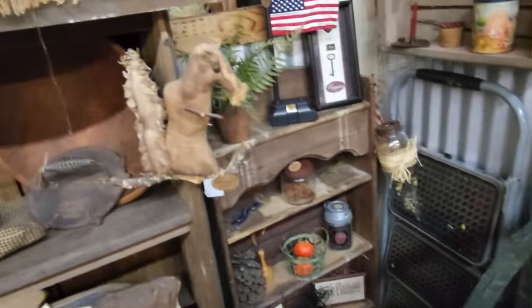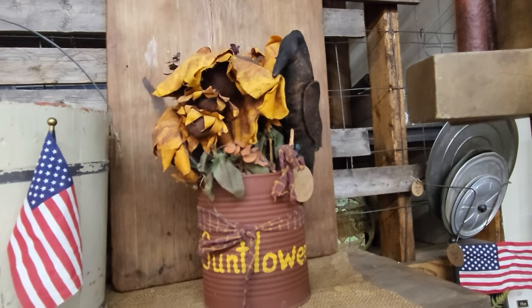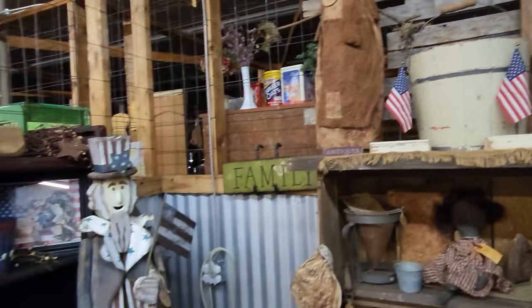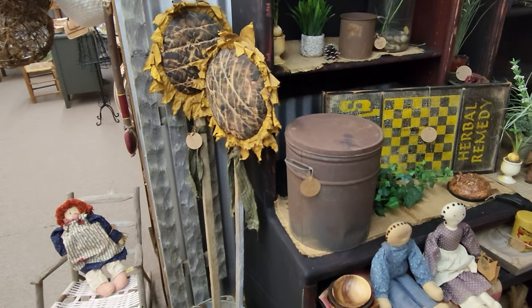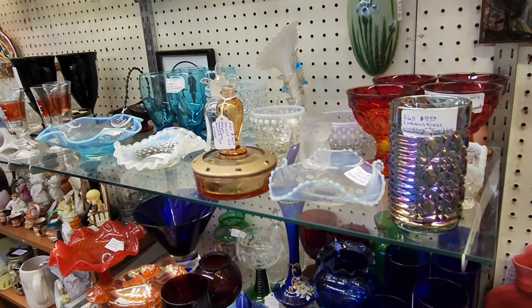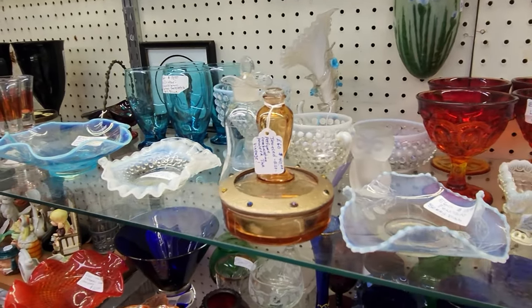If you like primitive stuff, check out those sunflowers with the crow. There's another bucket, and check out those giant sunflowers — really cool. I'm going to finish up in E60, which is an all-time favorite booth.